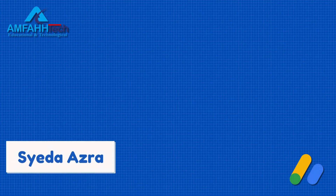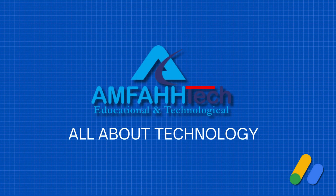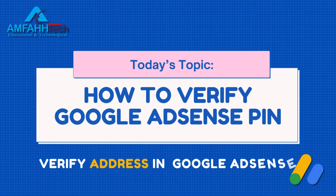Assalamu alaikum, this is Sayeda Azra from Emphatic YouTube channel where you find all about technology. In today's video I'm going to discuss how to verify a Google AdSense PIN, or how to verify your address in Google AdSense.